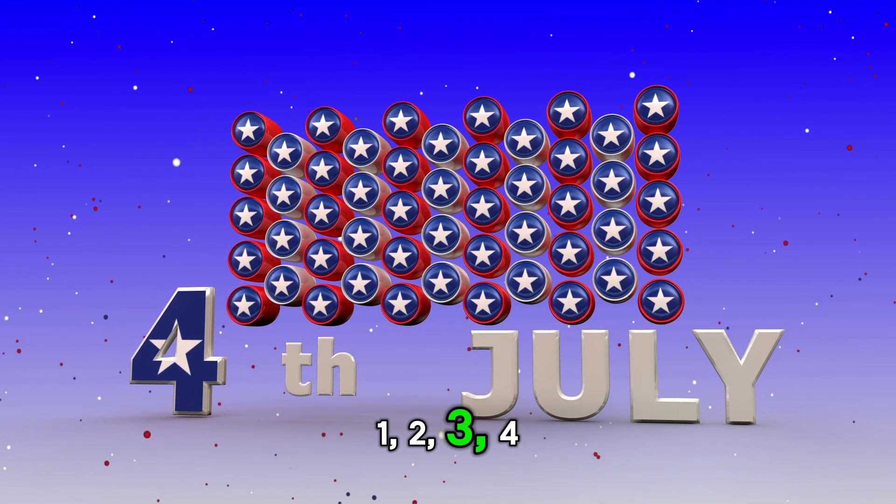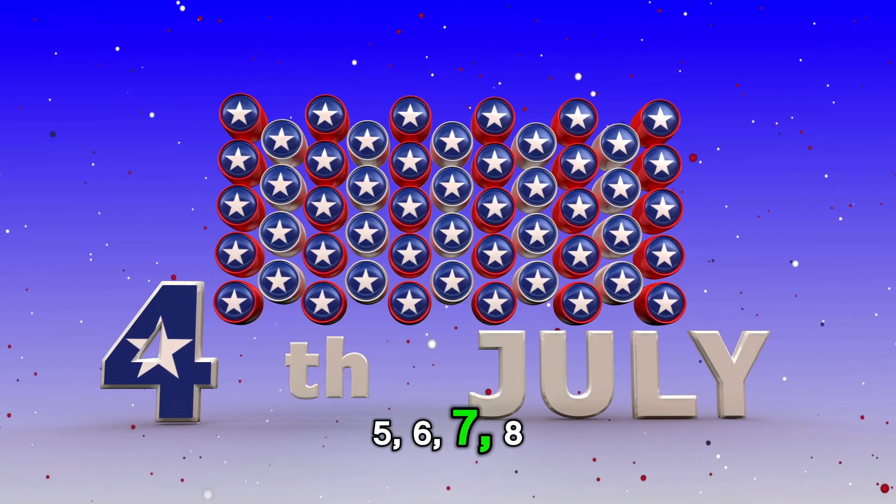You did it. One, two, three, four, five, six, seven.